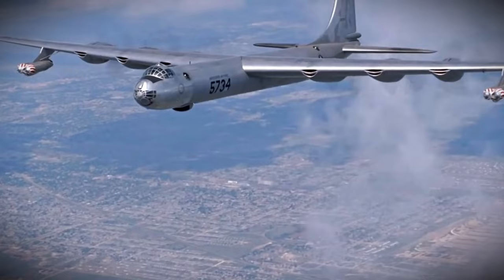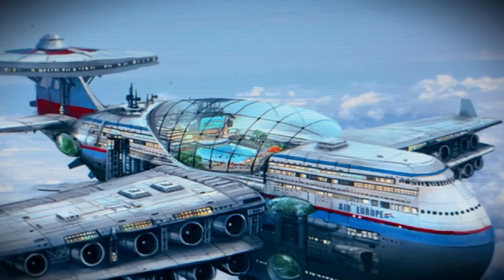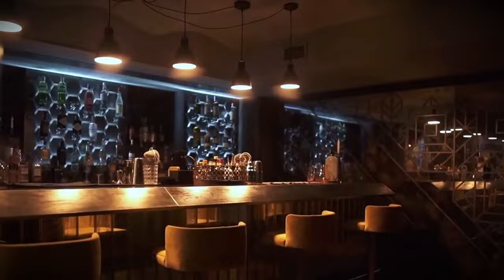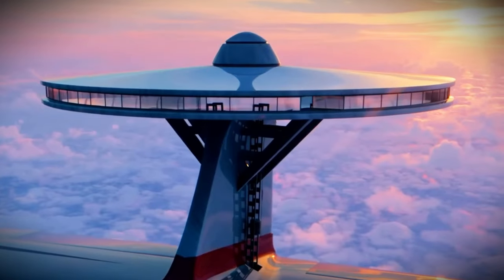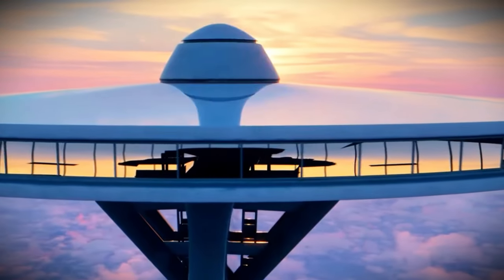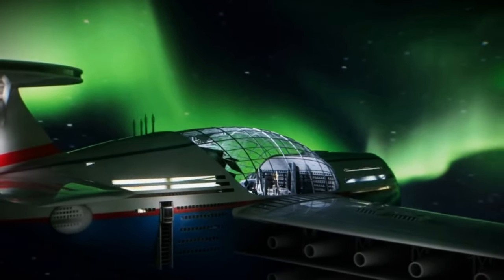Since it wasn't suitable for combat, someone had the idea of turning the entire nuclear-powered plane into an airborne hotel, with over a thousand guest rooms and amenities like a swimming pool, restaurants, bars, gyms, and even a movie theater. Passengers could enjoy a wonderful holiday in the clouds — not only would they have a 360-degree view of the surrounding scenery, but they could even hold romantic weddings in the sky, or fly to the North Pole to see the northern lights.